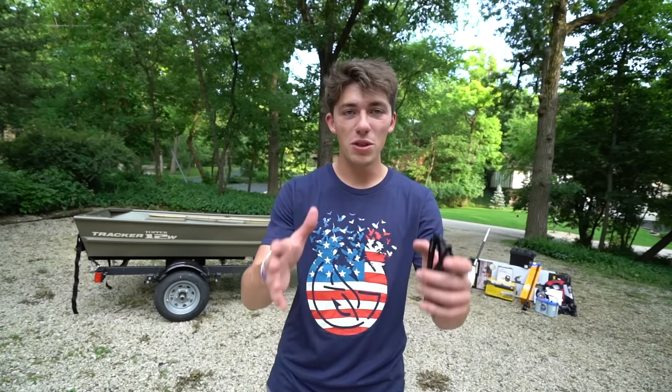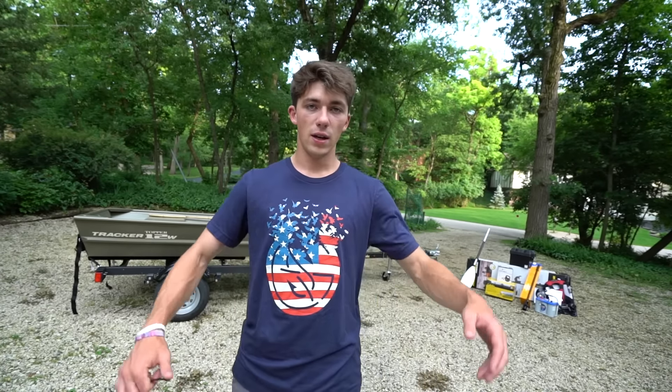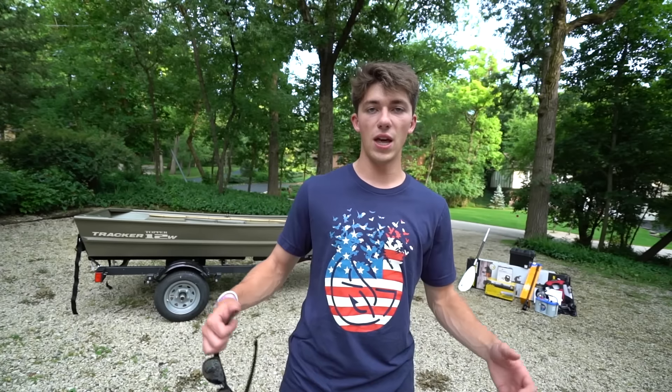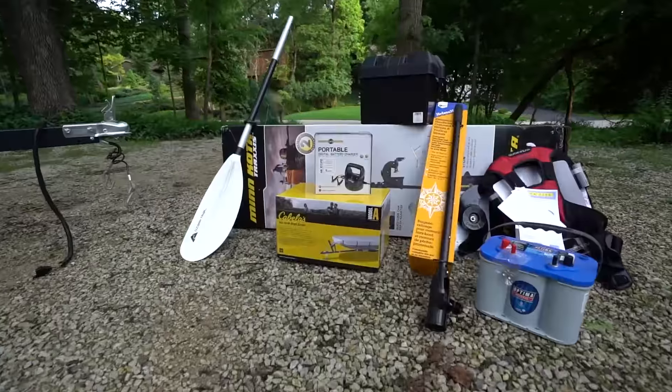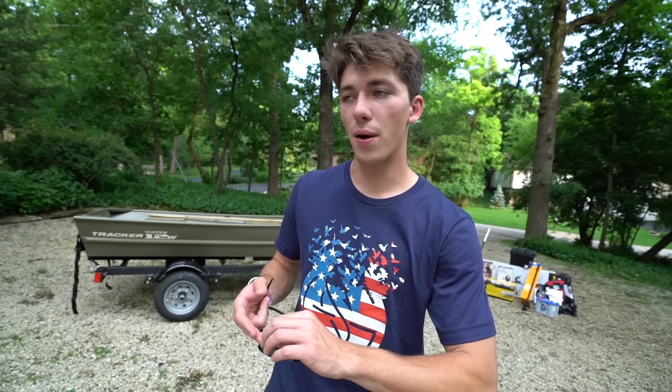Today I'm going to explain the benefits of having a Jon boat over a 22-foot fiberglass rig that goes 186 miles per hour, is fuel injected, and runs on rocket fuel. I'm going to explain why it is cool to have a Jon boat. But first I need to install some bits and pieces onto this 12-foot Jon boat, and within that I'll explain why I got this boat and a little bit about it.